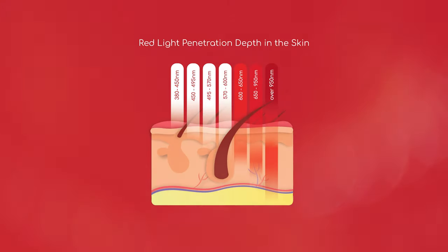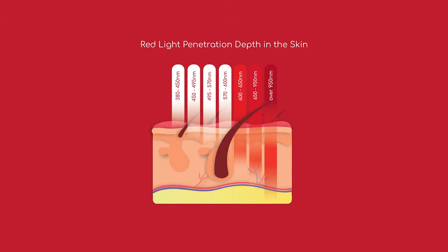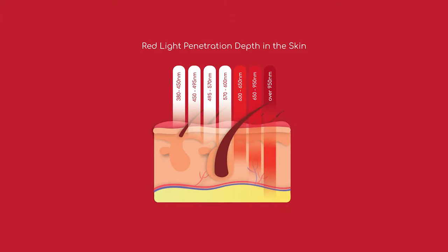Before we get deep into what red light therapy is and the benefits, I want to quickly address one thing: you can't just use any red light bulb to get the results we're talking about today. The light has to have very specific wavelengths. We'll get into exactly what these wavelengths are and how to know if your device is legitimate later in this video.